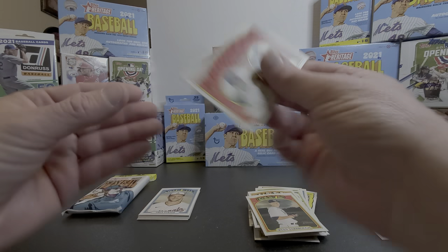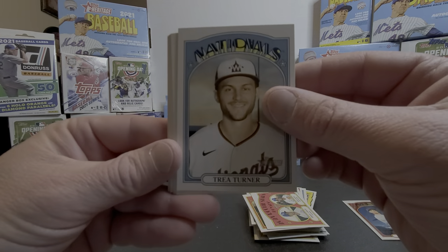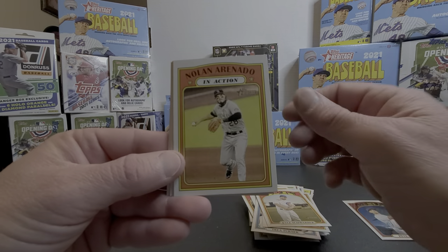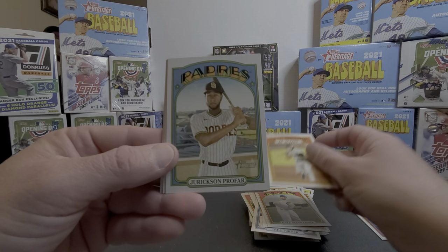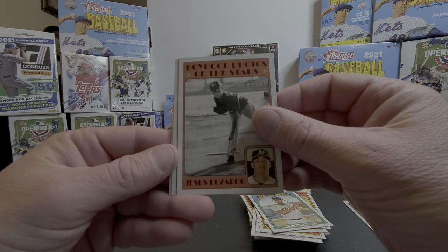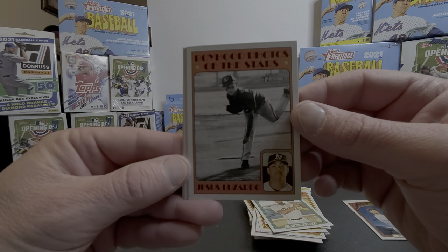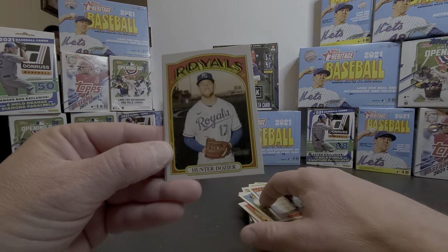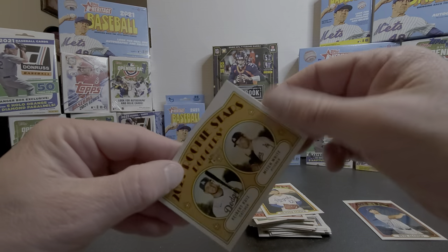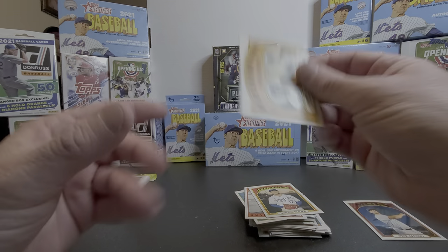Singer and Heath. Let's get the rest of these out of this pack: Trey Turner, Brennan Lau, Schwarber, Renato, Jackson, Profar, Urias, Lizardo, Boyhood Photos of the Stars, Hunter Dozier — stacks going out of control — and Reese and White. Alright.